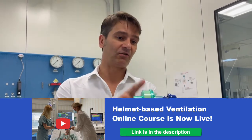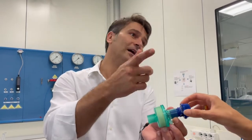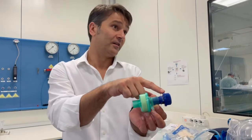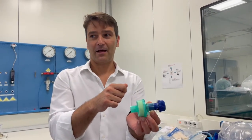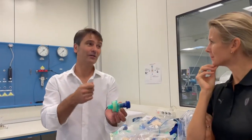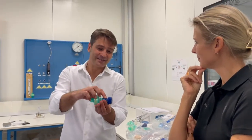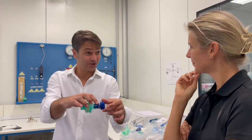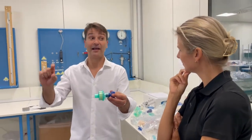You have to add approximately three to four centimeters of water to the reading. Always trust the manometer. Never trust too much the indication on the PEEP valve, because all PEEP valves — not only this one — are inaccurate. They are tested and calibrated on the bench, so the indication is just to help you find a position, but the real pressure inside the helmet has to be read on the manometer.